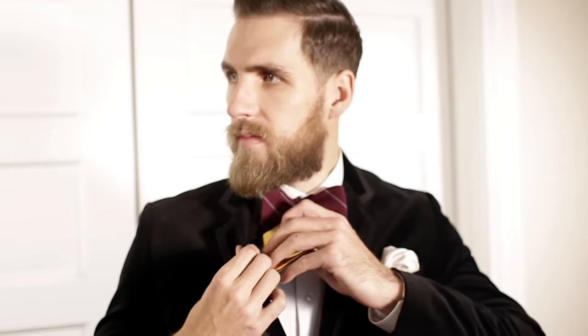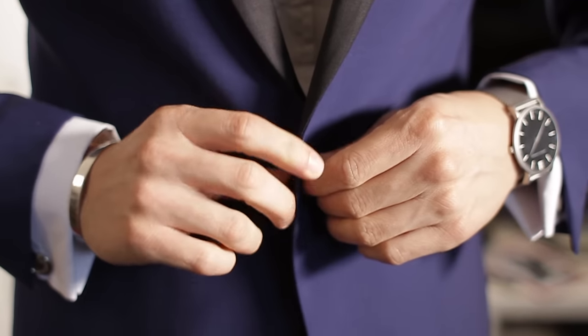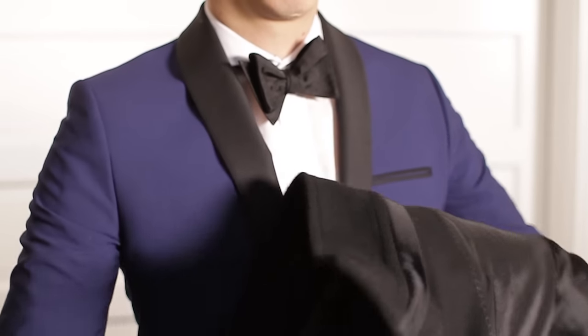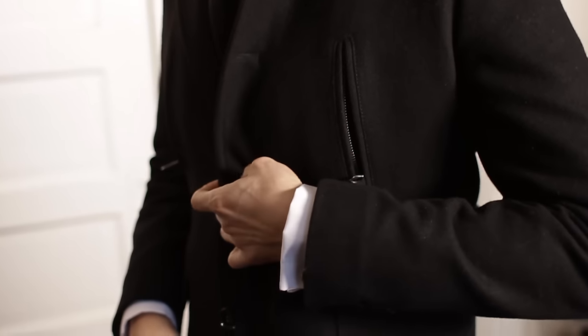I'd say velvet is like the sequin for guys. George is wearing velvet and I'm wearing a tux — you have to dress up. Blake went a little bold with the shawl collar, and I went traditional with the tux, but it's a blue tux with a shawl collar. I went with an overcoat because for you East Coasters, you guys need an overcoat.